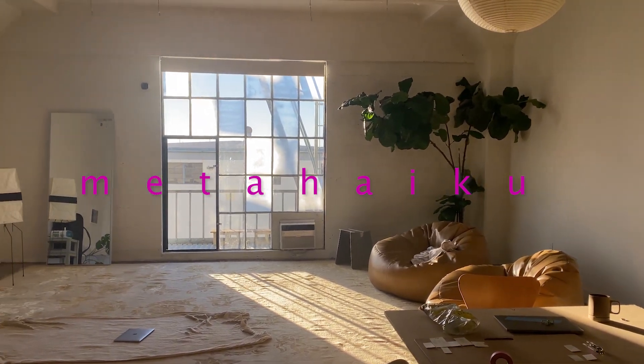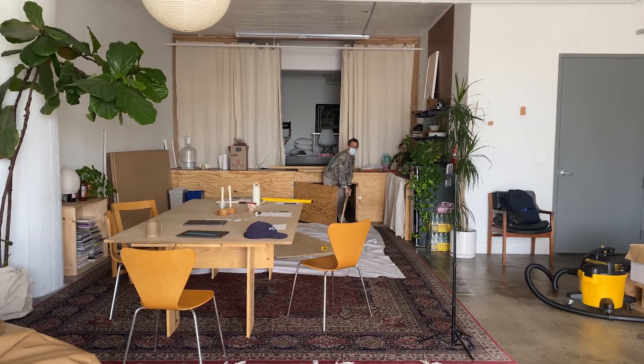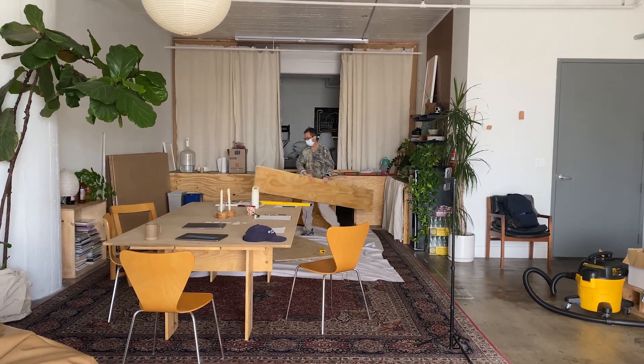What's up? We're at Meta Haiku. It's the day after Thanksgiving and we decided we wanted a new project. So we're finally getting around to building stairs for the platform.